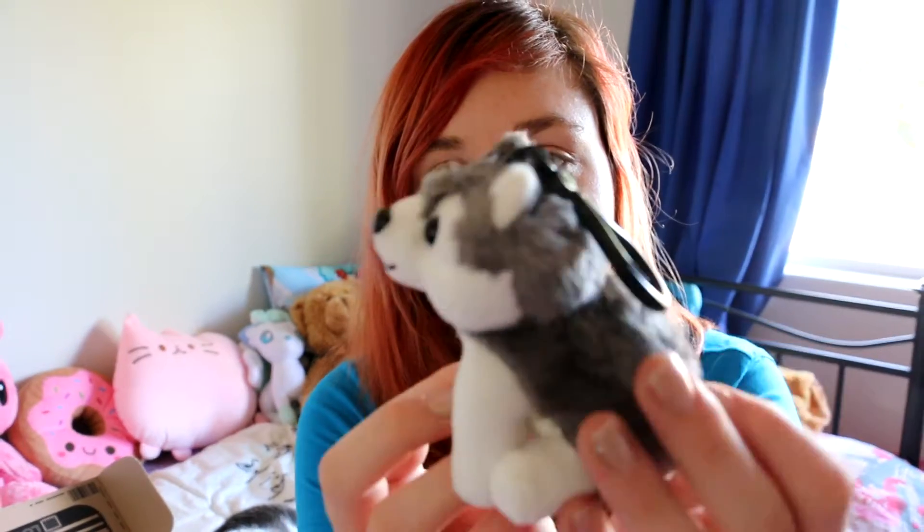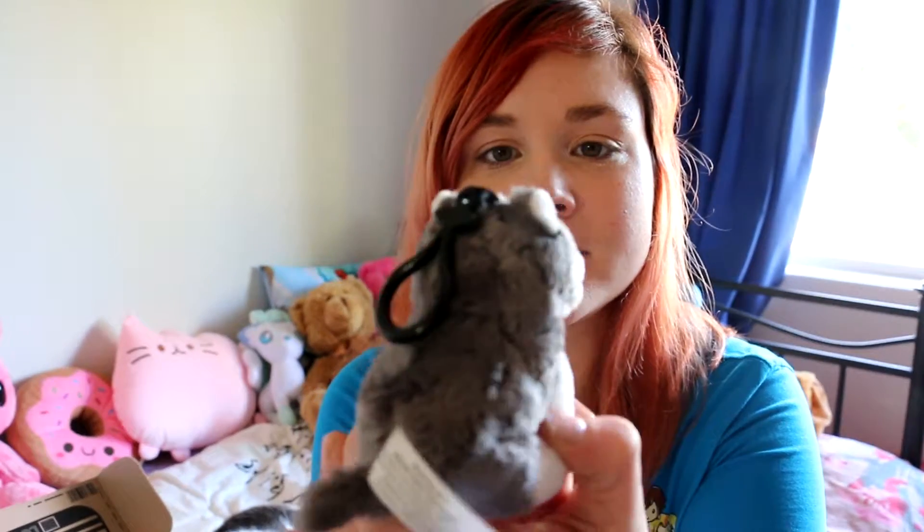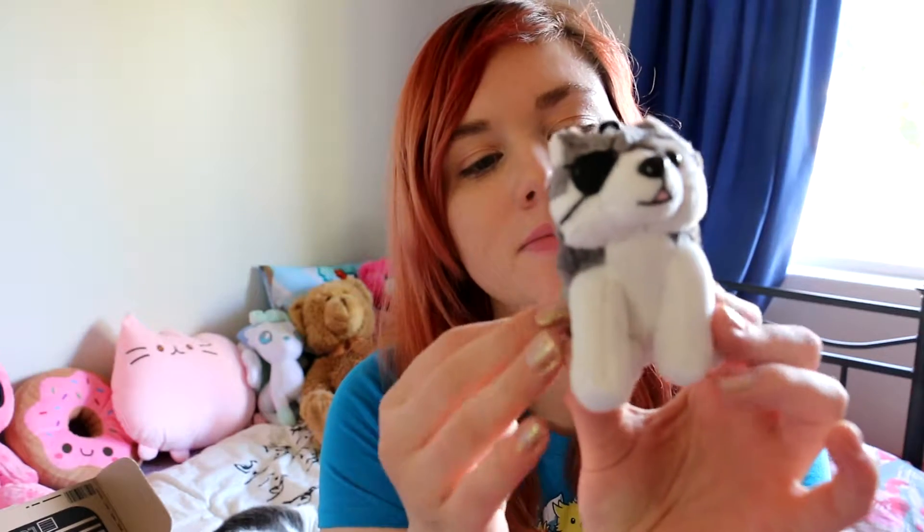We have a little dog plushie — look at him! It's a Decoy Dog. It's got a little eye patch. Let's take him out of the package because he's just too cute. Oh my gosh, so fluffy! It says it's exclusive to Loot Crate as well. Pretty cool.